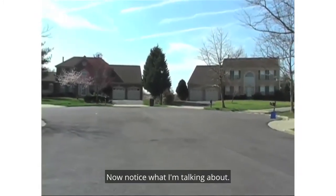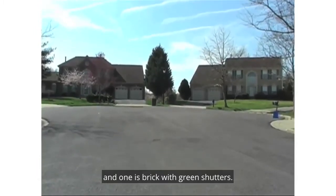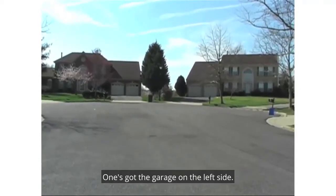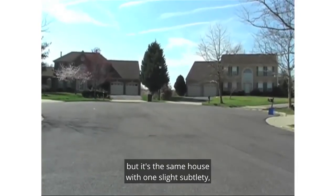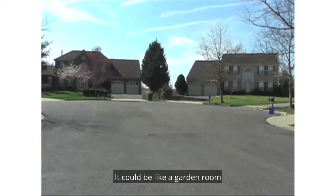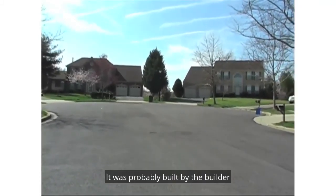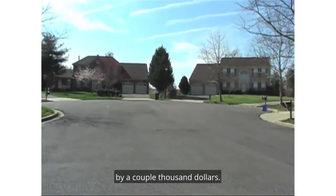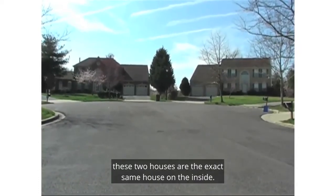Even though one house is white with green shutters and one is brick with green shutters, they're the identical house — almost a mirror image. One has the garage on the left side, one has the garage on the right side. But it's the same house with one slight subtlety: the house on the left has a little bump out. That could be like a garden room or an extension. It was probably an option from the builder, and that little bump out could increase the value by a couple thousand dollars. But at the end of the day, these two houses are the exact same house on the inside.